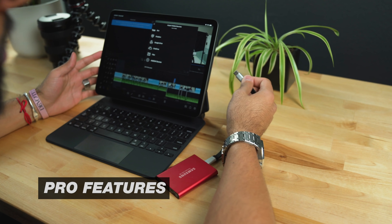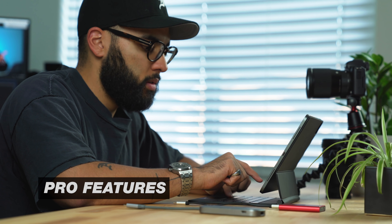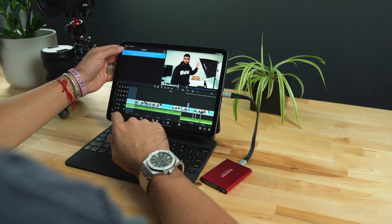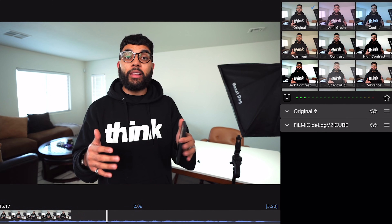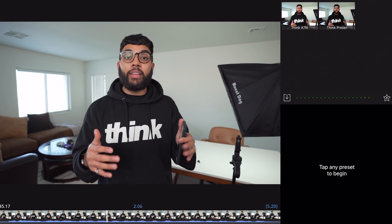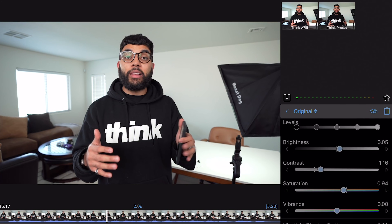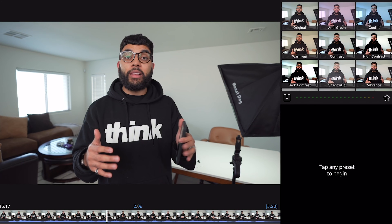The fourth reason I love LumaFusion is the pro features. I love any time a piece of tech or software can be as simple as you want it to be, but you can also go deeper with it. I love how they've included a lot of pro features that would help someone who wants to get quicker at doing certain things. We like shooting our videos flat to be able to adjust some things in post, and so being able to color grade and color correct through LumaFusion is super awesome.